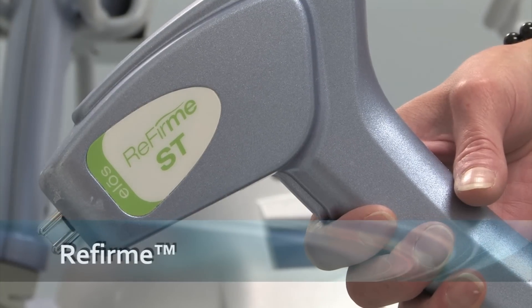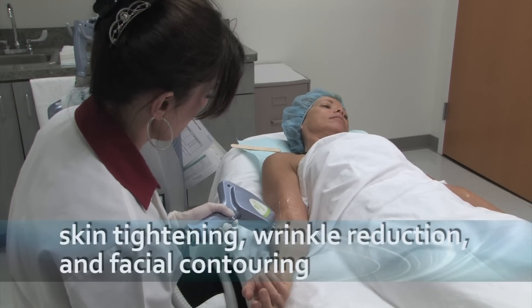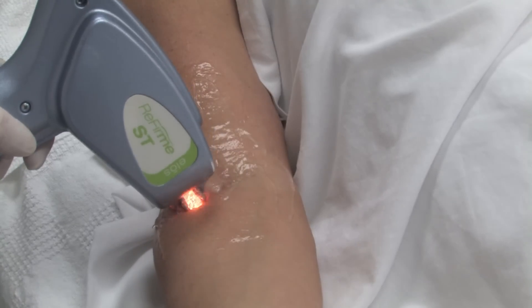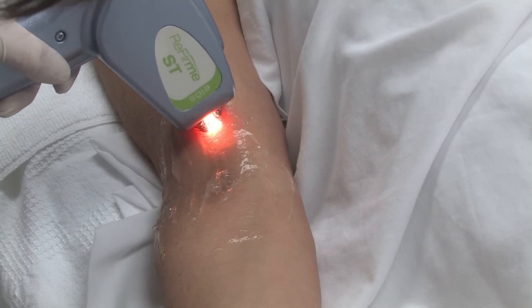ReFIRM uses revolutionary ELOS technology to comfortably achieve skin tightening, wrinkle reduction, and facial contouring with no downtime. Treatments stimulate collagen production, tightening skin and smoothing away fine lines and wrinkles. Most patients will notice results after just one treatment.